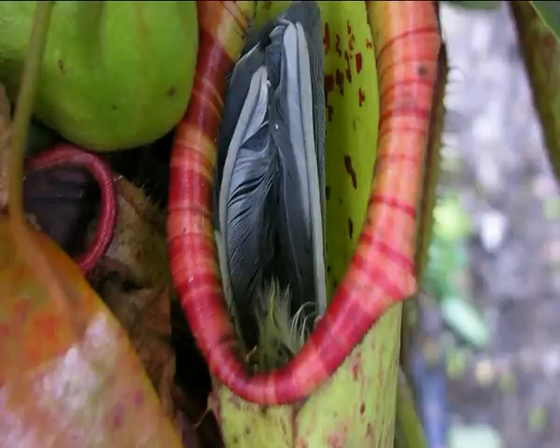Never have they been found even in the wild with birds. A friend of mine who's travelled extensively and studied these in the wild has never found remains of birds within the pitchers. He's found other animals like mice and similar, but never a bird.